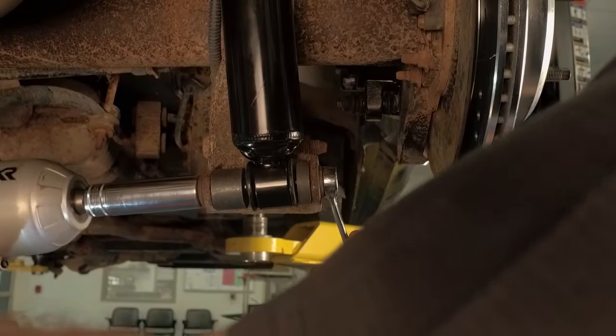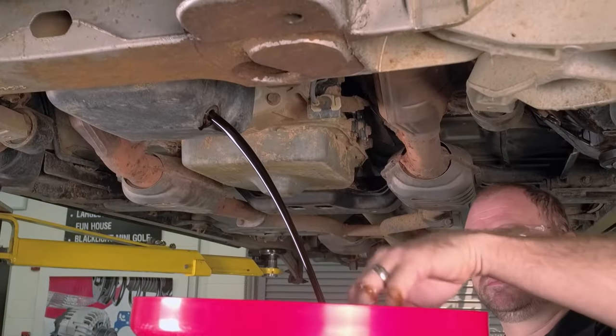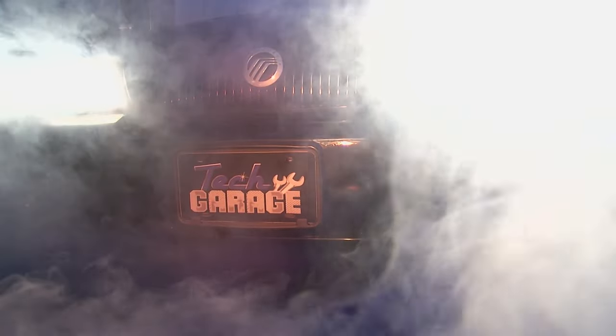This week on Tech Garage, we finish up Project M&M 2. Our Mercury Marauder gets the finishing touches. You do not want to miss it.